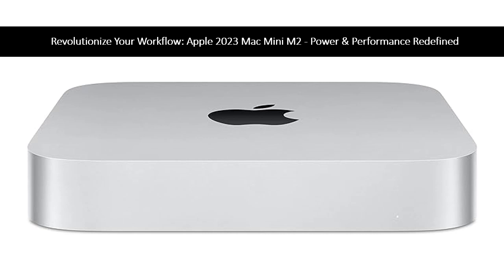Allowing you to breeze through work and play effortlessly. With up to 24GB unified memory, enjoy seamless multitasking and handling of large files like never before.